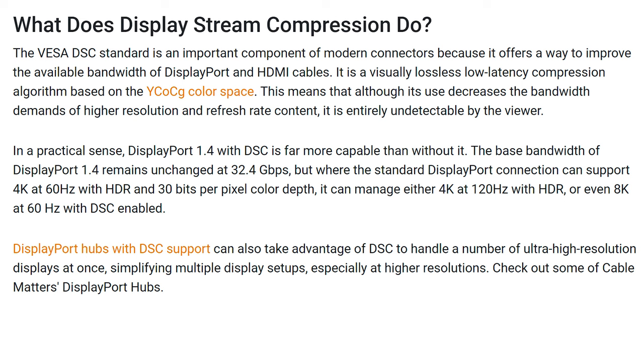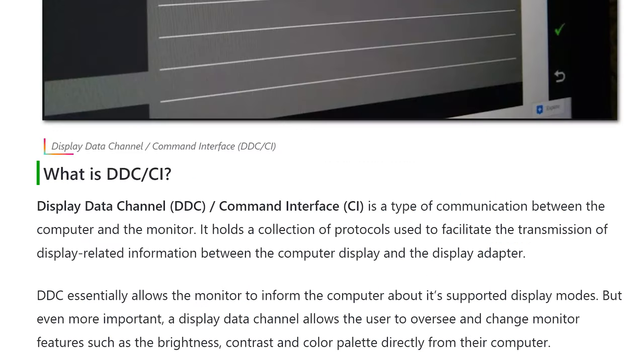Last in the advanced settings you have DDC/CI — Display Data Channel / Command Interface. This is a type of communication between the computer and the monitor, holding a collection of protocols used to facilitate transmission of display-related information between the display and the display adapter. You would need an app to facilitate this interface, which then allows you to tweak and adjust things with the display. I'll have a link in the description if you want to read more about what you can do with this.